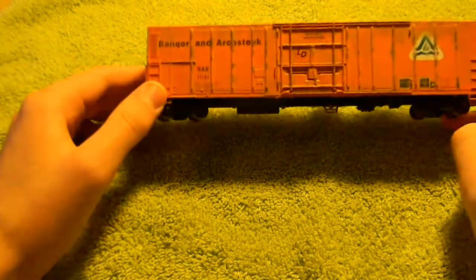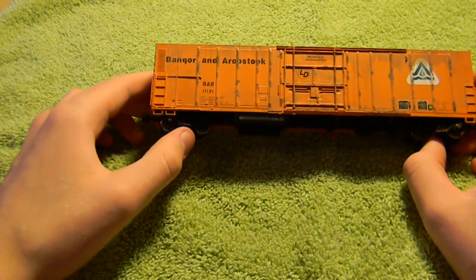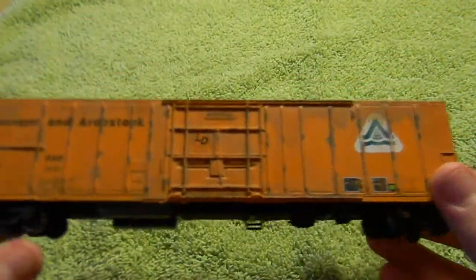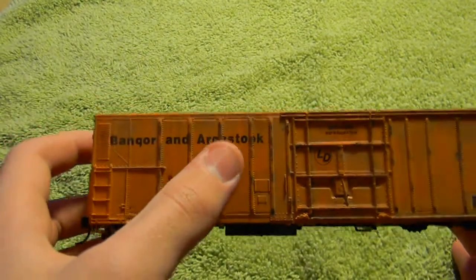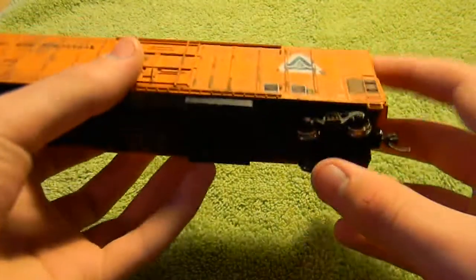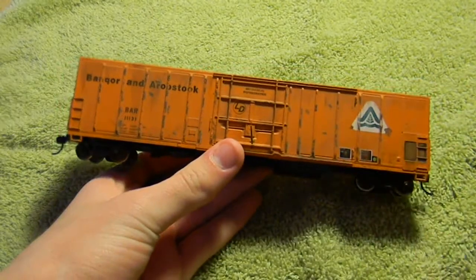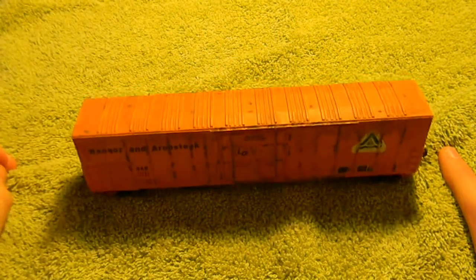Here is the final car for the sale — a Bangor and Aroostook 60-foot Modern Reefer, BAR 11131. Lightly weathered as per prototype pictures — it has bars down here that are all rusted through. A little bit of rusting on top, all faded down nicely, and the ends are weathered. It has Intermountain metal wheels and KD Whisker couplers. Since it's very light, this car could be sold for $15.